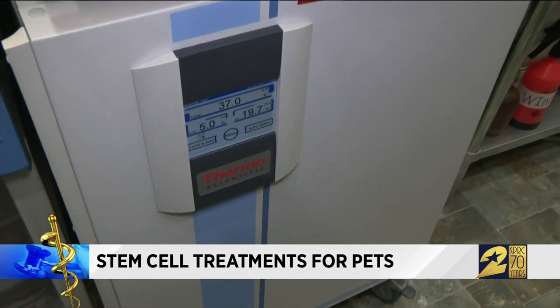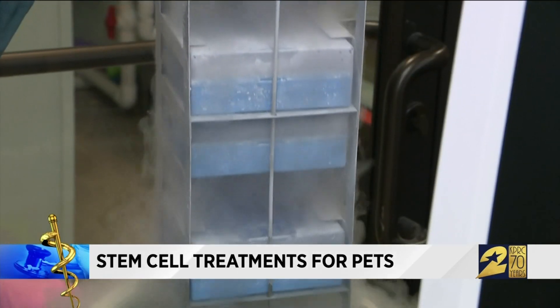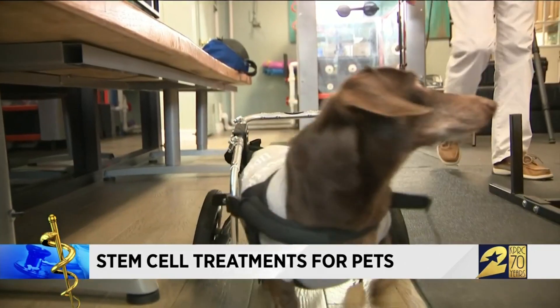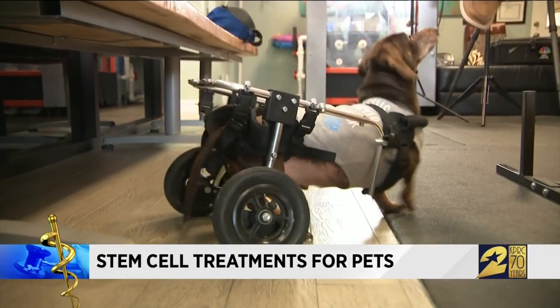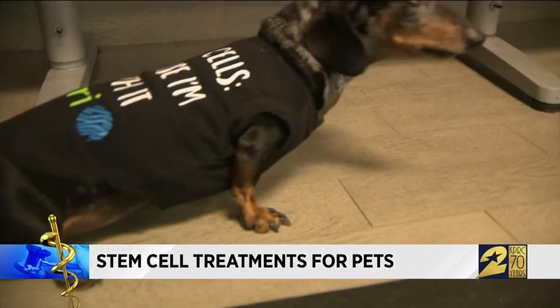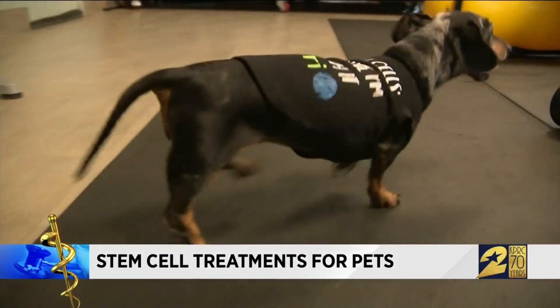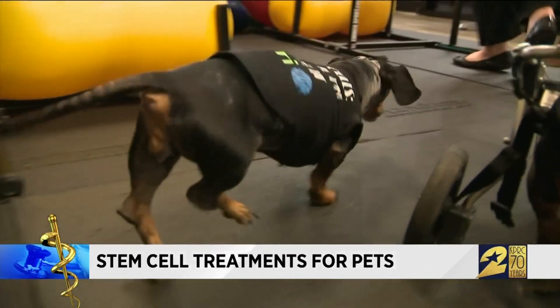Dr. Steven Garner and his team at Safari Vet have spent the last five years perfecting this treatment. They now use stem cells to treat spinal cord disease which causes paralysis in dachshunds. We've done a large number — between 60 and 100 dachshunds that have been paralyzed — where we've placed the stem cells in their spinal cord and that has allowed them to repair their spinal cord much faster.